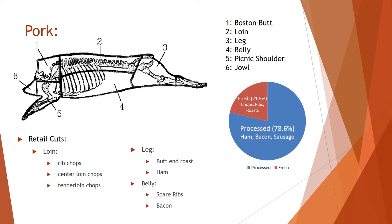For pork fresh cuts, we have a picture showing one through six. The first is the Boston butt, second is the loin, third is the leg, fourth is the belly, fifth is the picnic shoulder, and sixth is the jowl. The Boston butt and picnic shoulder can be sold as-is or cut into other cuts. Other retail cuts from the loin include rib chops, center loin chops, and tenderloin chops, which can also be left as whole cuts for roasts. The leg can be cut into butt and roasts or cured into ham — either whole ham or sliced into country ham by different processing methods.